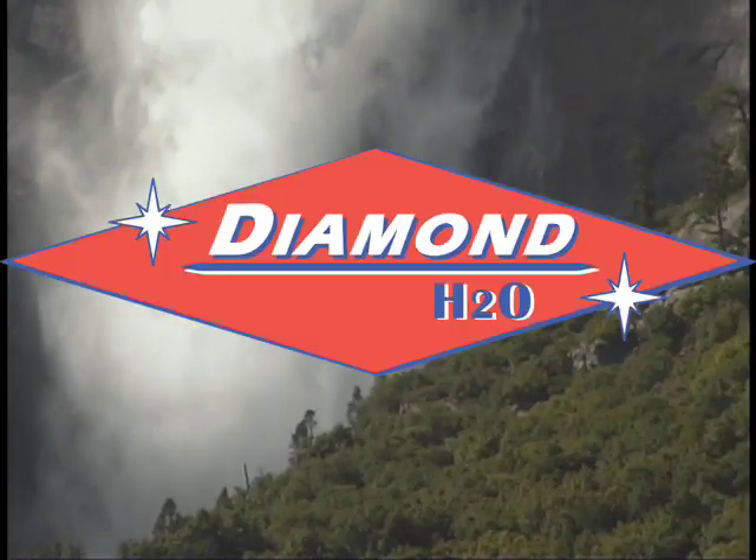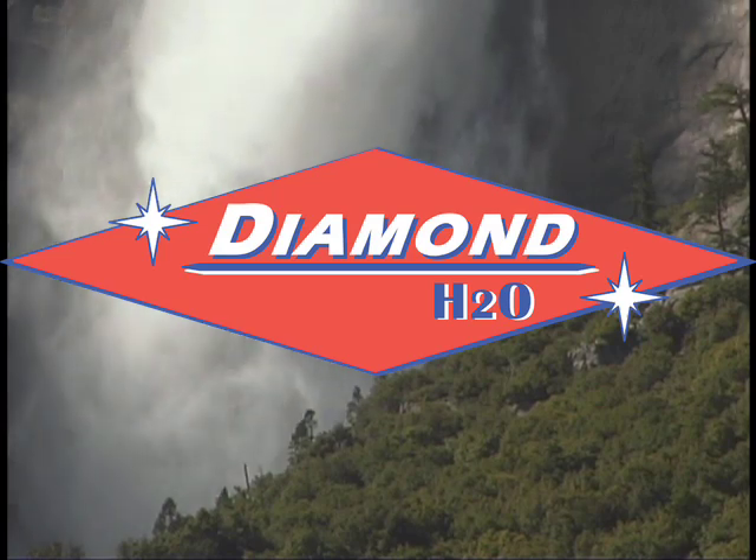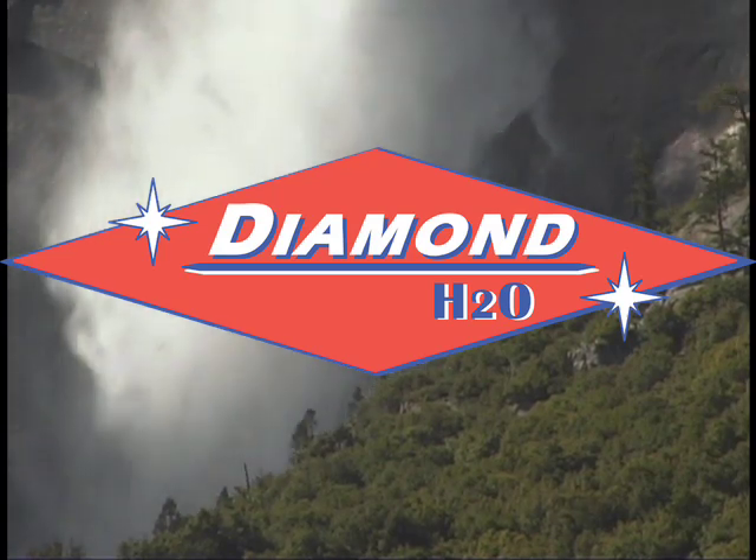The best option for your application may be to rebuild or replace all your existing equipment, or it may be to simply rebuild a control valve, replace your resin, or both. At Diamond H2O, when we provide you with your options and our recommendations, we know our recommendations are solution-oriented, based on evaluating both ends of your water treatment equation.